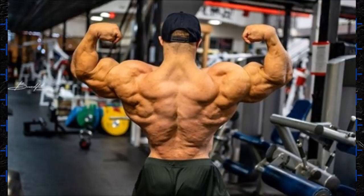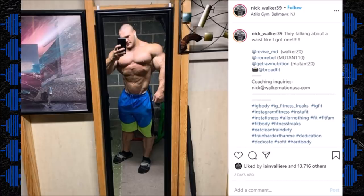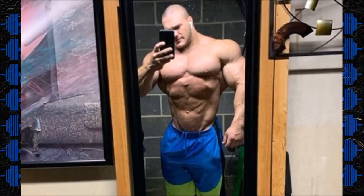We haven't seen that yet, but we'll see when he gets on stage. If he comes conditioned, I'm telling you guys, he will get his pro card and he will win that show. He also posted a picture talking about his waist — that's another criticism I've seen of Nick Walker, that his waist is thick. His waist is obviously not small, but he's got a small waist for his physique. Small is a relative term.